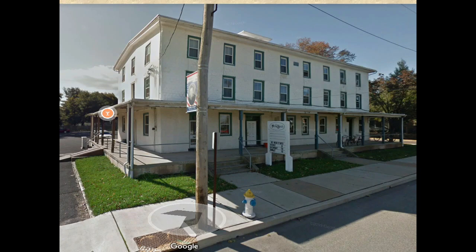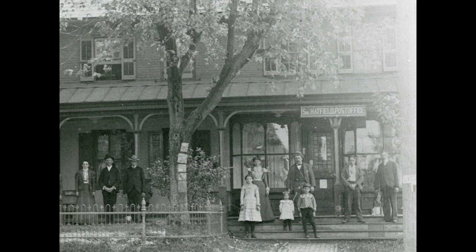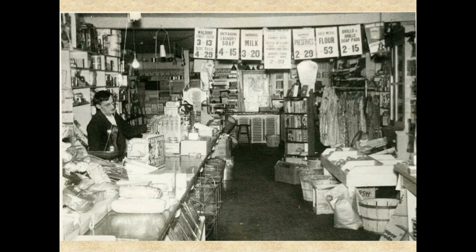The honor of being the oldest building in Hatfield Borough goes to the former South Hatfield Store building at Main and Vine Streets, which was built in 1827. You could buy almost anything at the South Hatfield General Store — food, furniture, hardware, oil, paint, glass. For many years, as was common back then, the post office was also located in the General Store building. The most recent owner of the store was Perry Bean, who purchased the building and business in 1923 and operated it until his retirement in 1958. The building is now apartments.